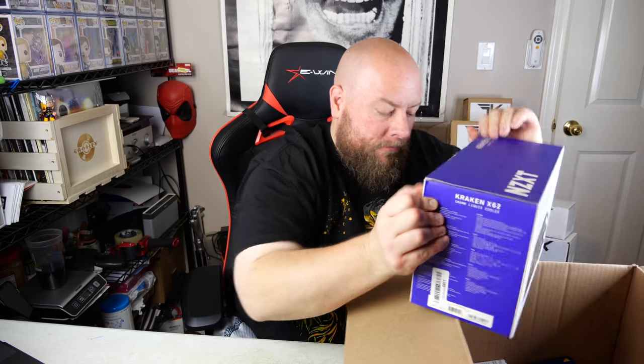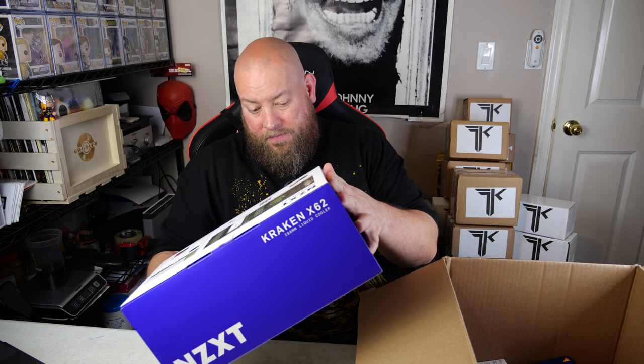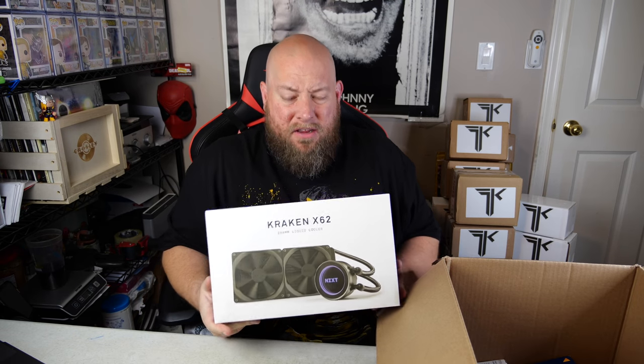We're going to go through these two boxes and see what I got — real-life liquidation boxes from Amazon that you can actually purchase through Amazon Liquidations. First box, let's go. I see several big box items right on top. The first thing is one of those computer components or computer accessories.